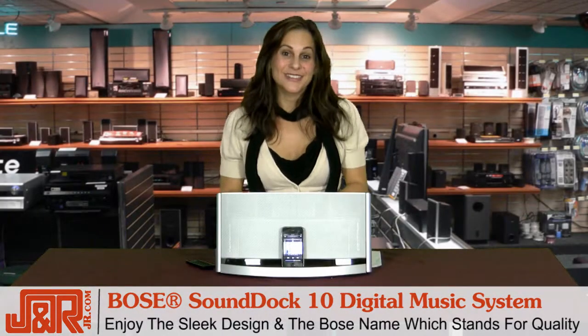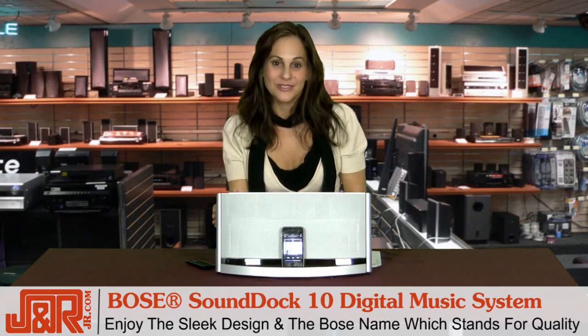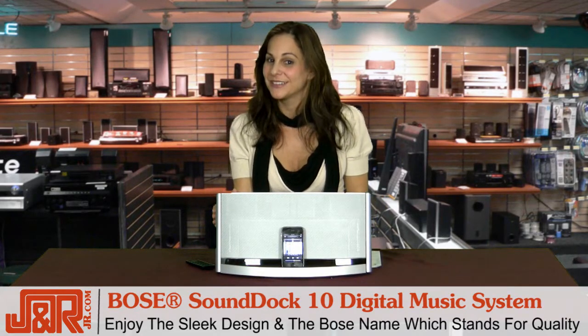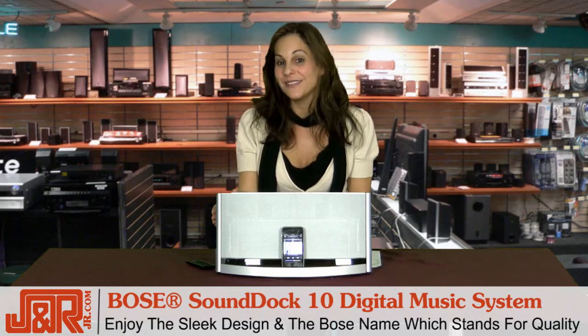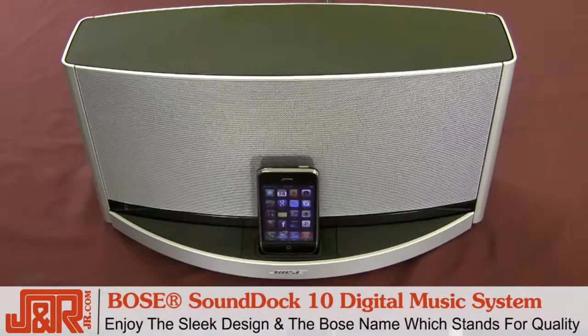First thing you'll notice is this sleek design and of course the name Bose, which everyone knows stands for Quality Audio Equipment. This will look great in your home's living or family room, and believe me — you want to impress your friends? Here it is.